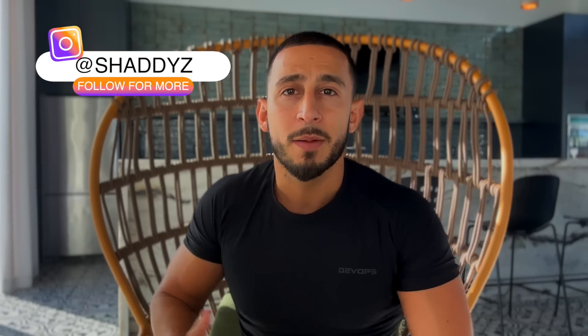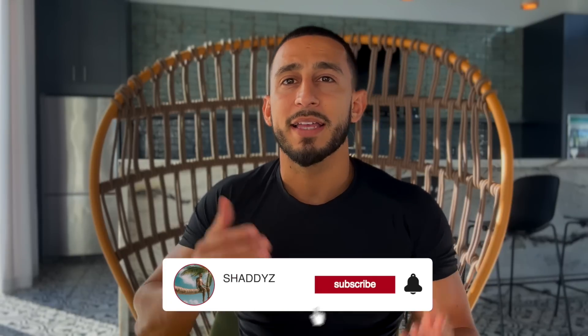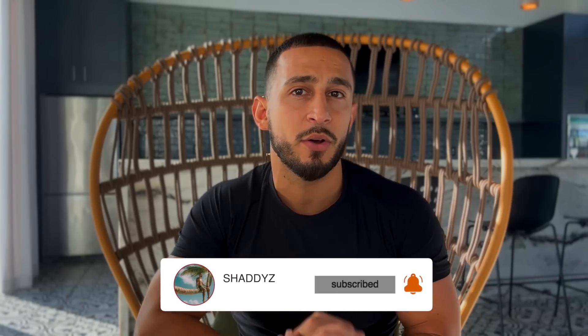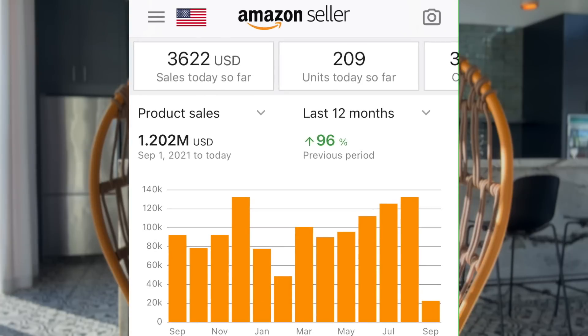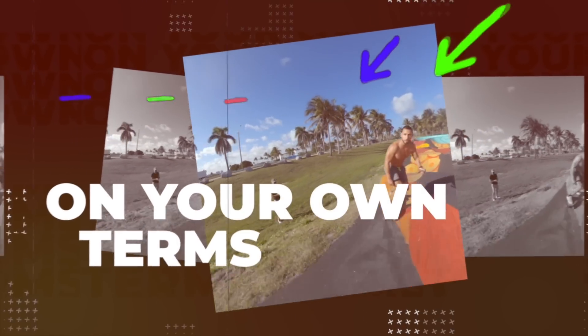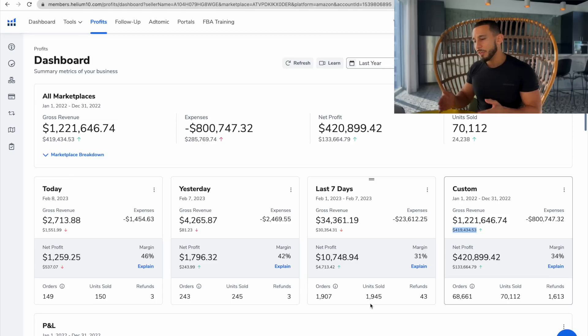This is how I was able to grow my Amazon business. If you're new to this channel, make sure to hit that subscribe button down below. As of last year I've made over a million dollars in sales selling on Amazon, and I teach you guys step by step how to do the same exact thing. So let's get started.